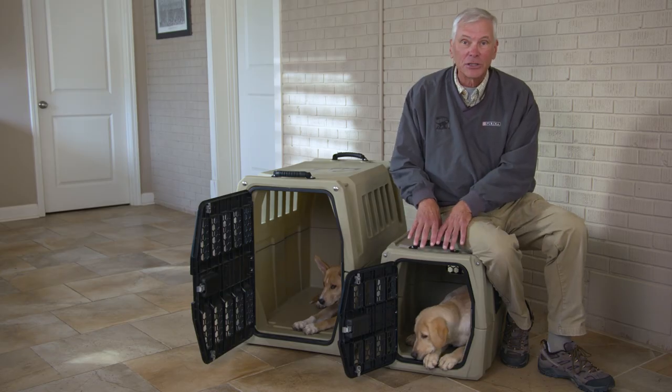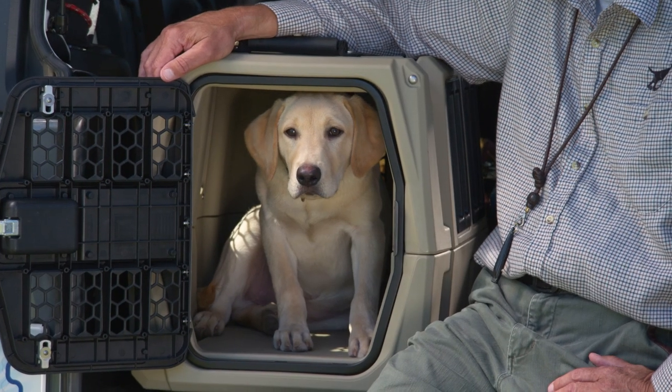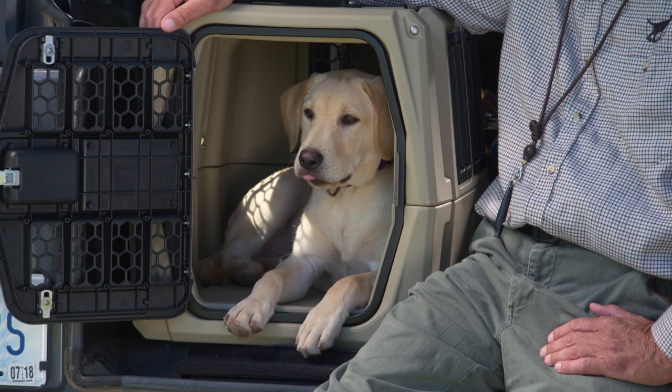Crate training is an essential piece of housebreaking. These pups love their crate — let's see how we got them to this point, step by step.